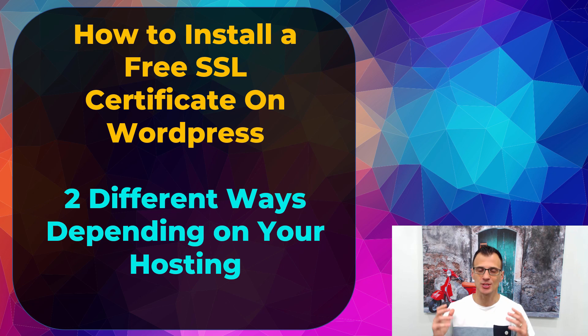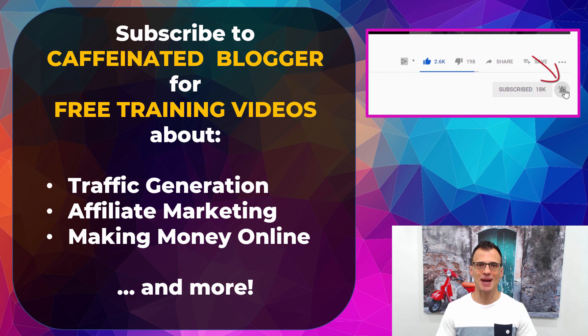In this video I'm going to show you how to install a free SSL certificate on your WordPress site. I'm going to show you two different ways to do this depending on which hosting company you use.